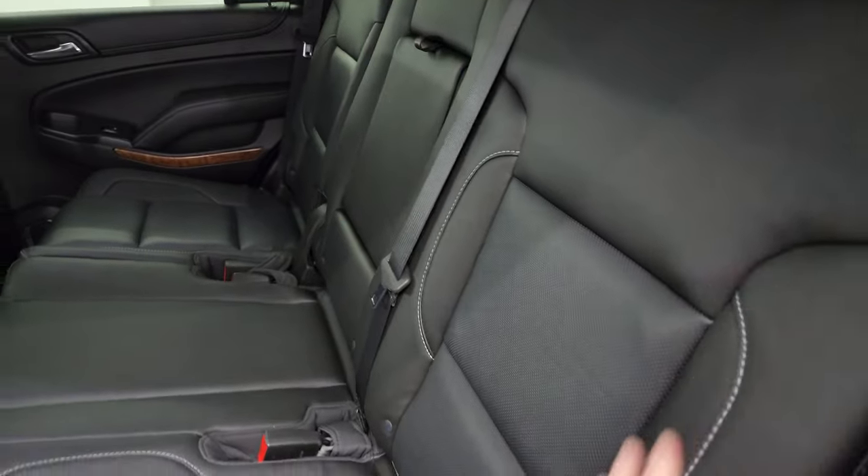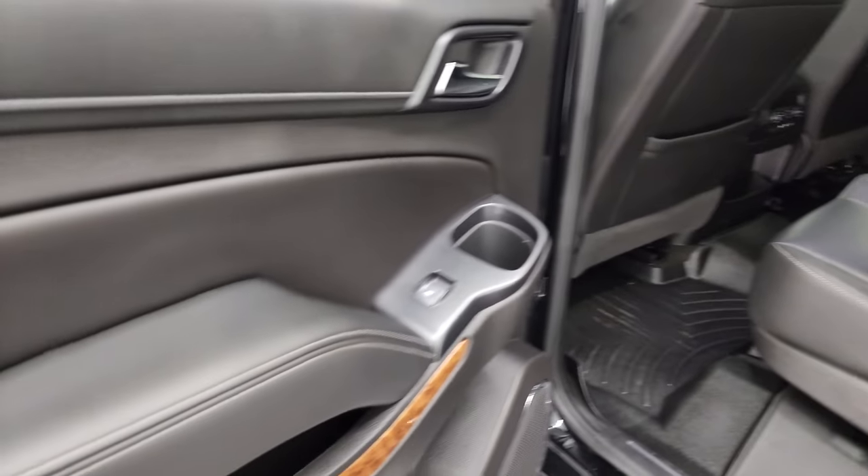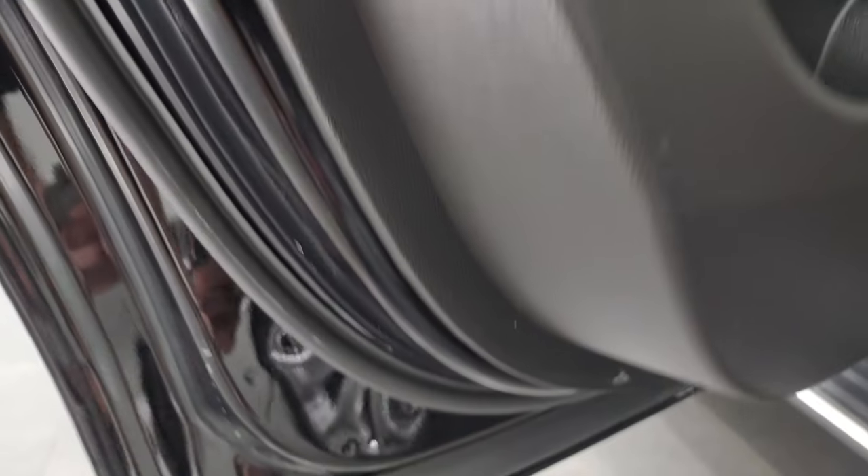Those seats go down and up like so, and inside and bottoms of the doors all look really good.